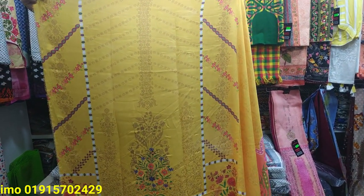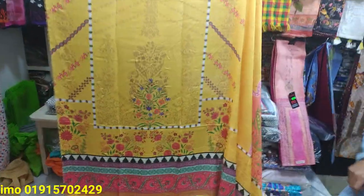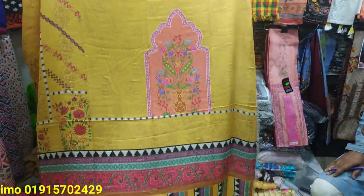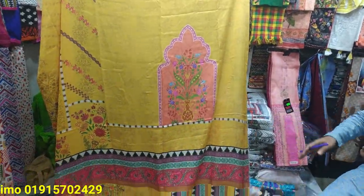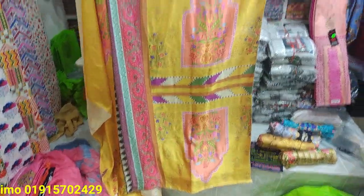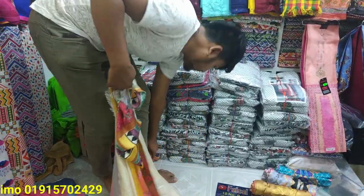It is a nice design. I am excited to see that — this is a very nice design. You can look at the size. This one is very nice. This is a 2-piece.